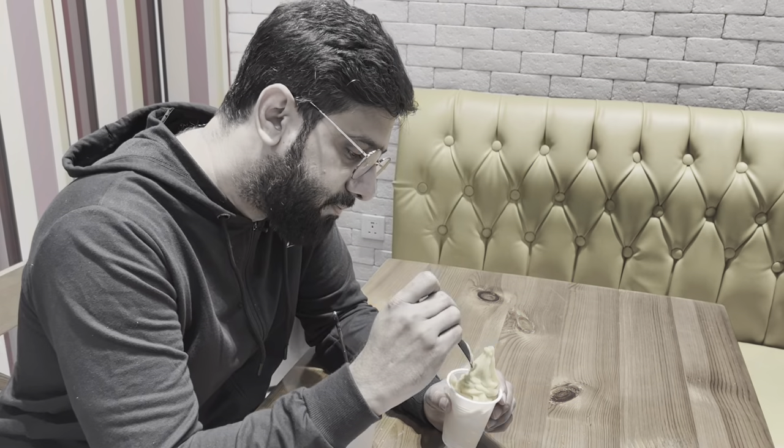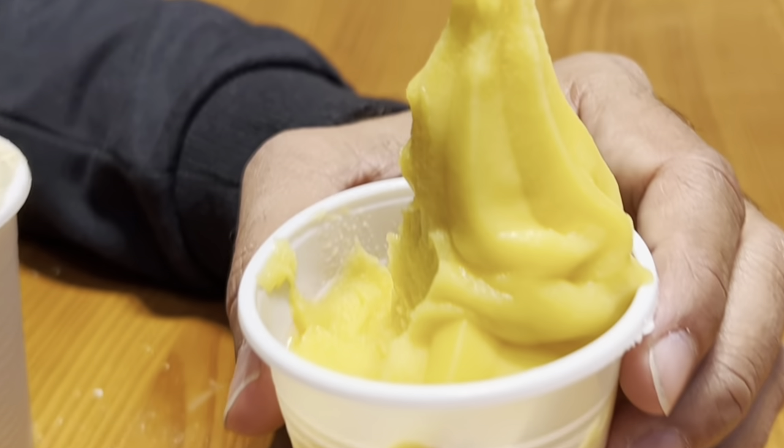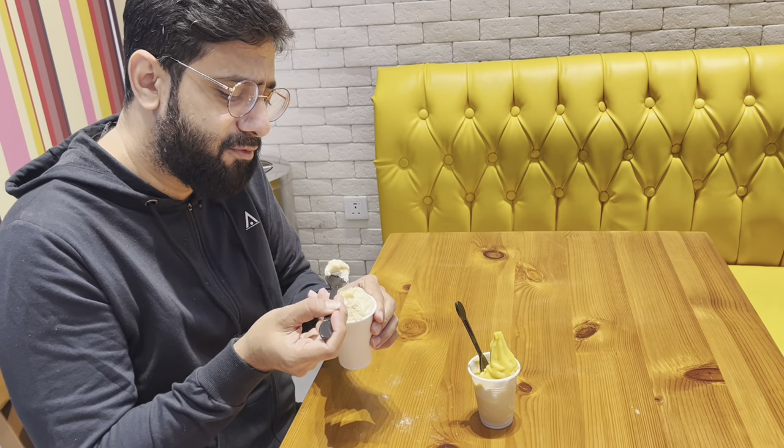Now let me try the mango ice cream. It tastes like a pulp of mango — it actually looks like frozen mango pulp. I'd rate the mango 9 out of 10 and the Cerelac 11 out of 10 because it's very amazing. If you're feeling sad and start eating this one, you will be happy.